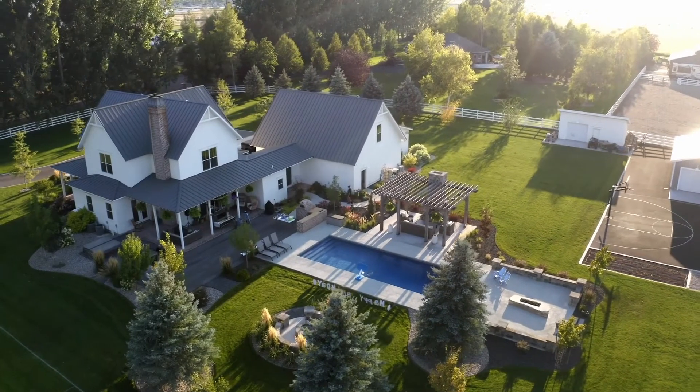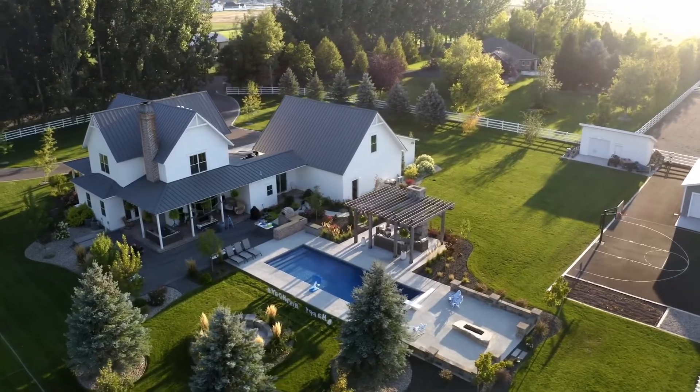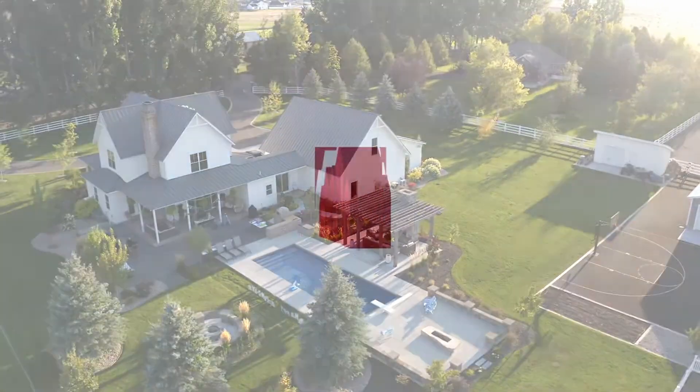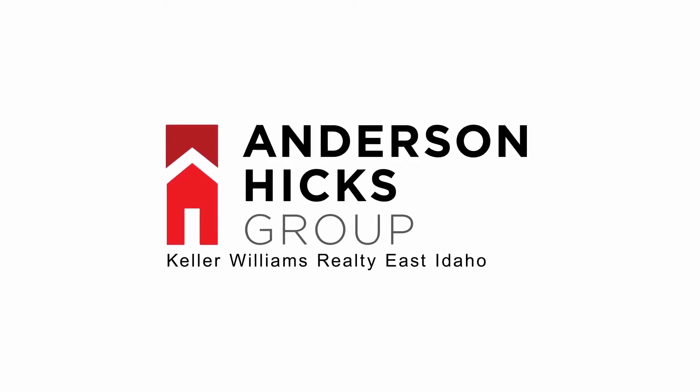Thanks a ton for going on this tour of 548 Copper Creek with me today. As you can see, it's a beautiful property with anything that you'd want in the house. Go ahead and look us up at andersonhicks.com if you have questions, or reach out to us by calling 208-520-8636.